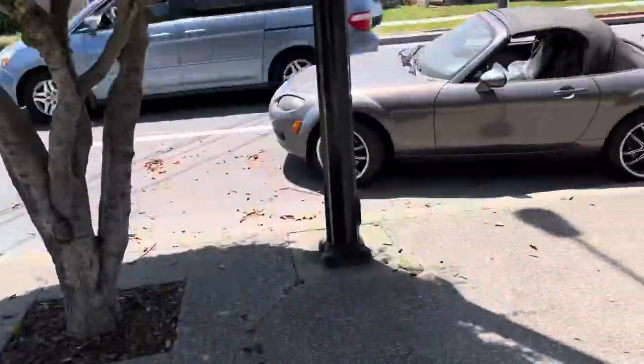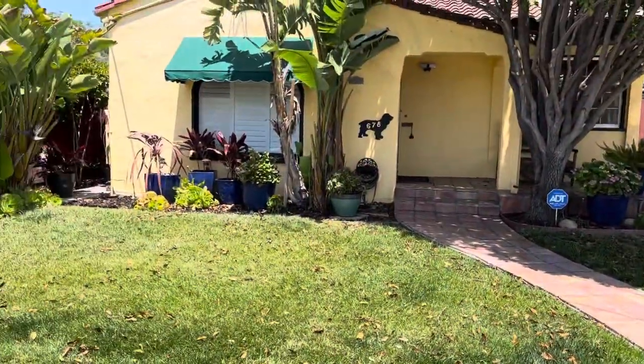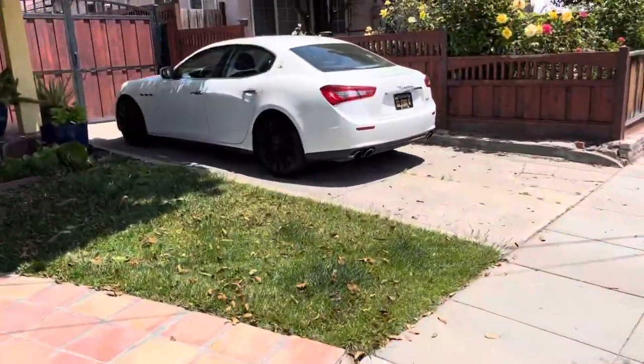Got a photo already — here's the Miata, nice tree there. Let's take some photos.